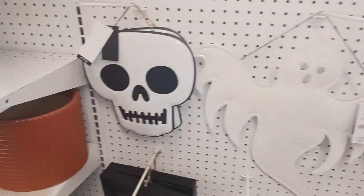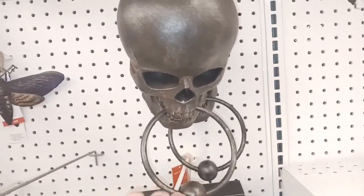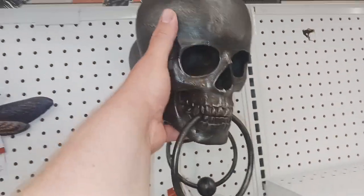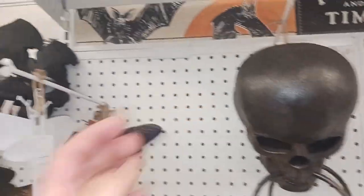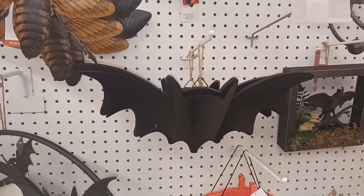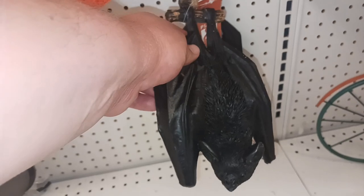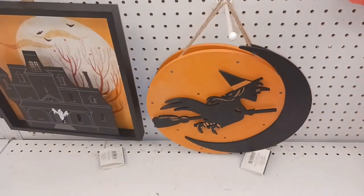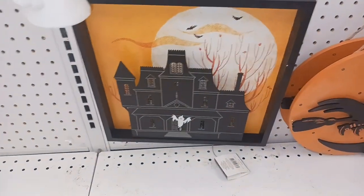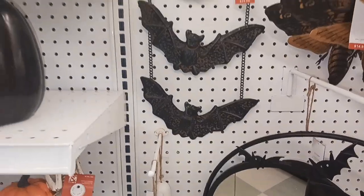Look at that ghost right there and that skull. Look at this skull knocker — that is awesome. It's heavy too. Here's some more skulls — different kinds of angles of skulls. There's a bat right there. Some jack-o'-lanterns, some bats. That bat's pretty cool looking. And look at that witch flying past the moon. I love that haunted house right there. I love the artwork here at Joann's. And look at these ghosts, some hanging bats.